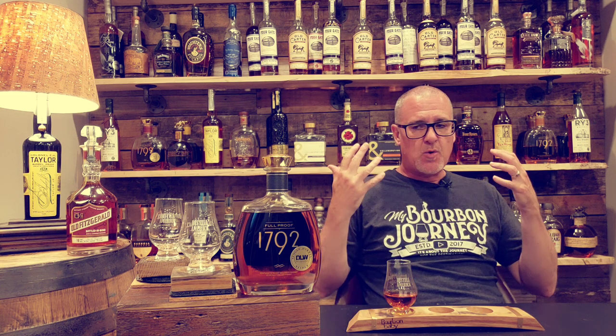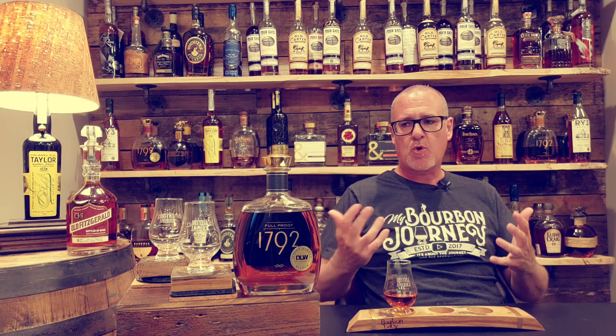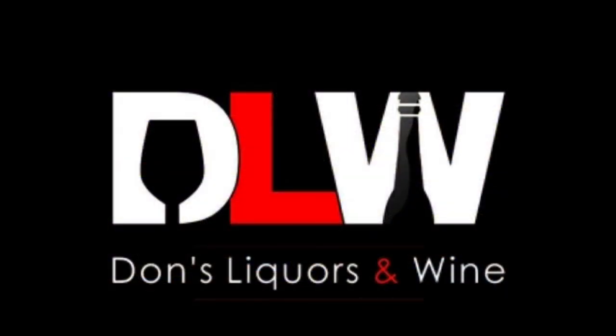Hey everybody, thank you so much for hanging out with me today on the My Bourbon Journey whiskey review channel. This is going to be a 1792 Full Proof — this is a store pick from Don's Liquors and Wine.